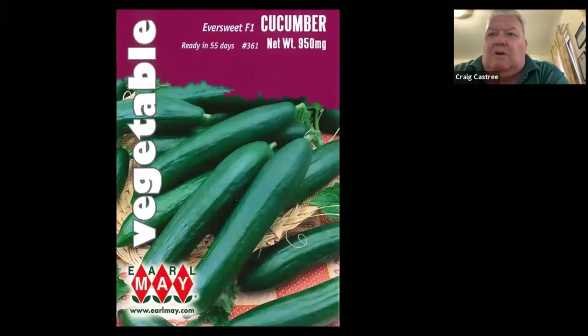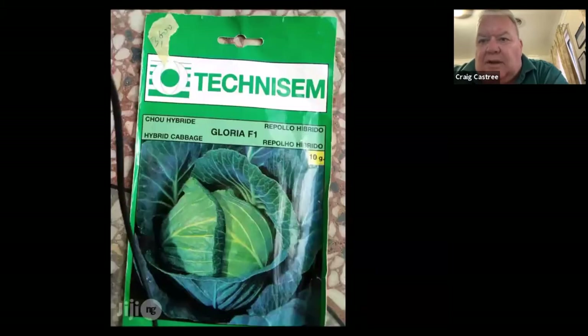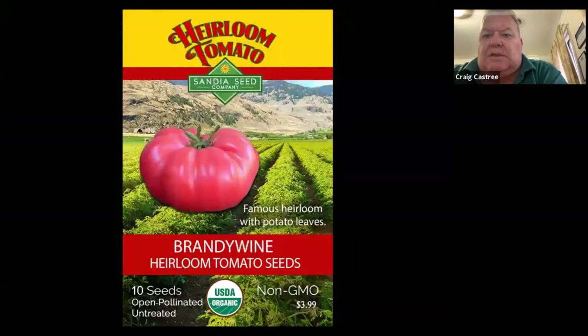When you go to look for seeds you'll need to inspect the packet to see whether they are open pollinated or F1 hybrid — it's not always obvious. Look near the name on the packet: you can see 'Eversweet F1' and 'Gloria F1' — that tells you it's an F1 hybrid. Some are not as easy to see.